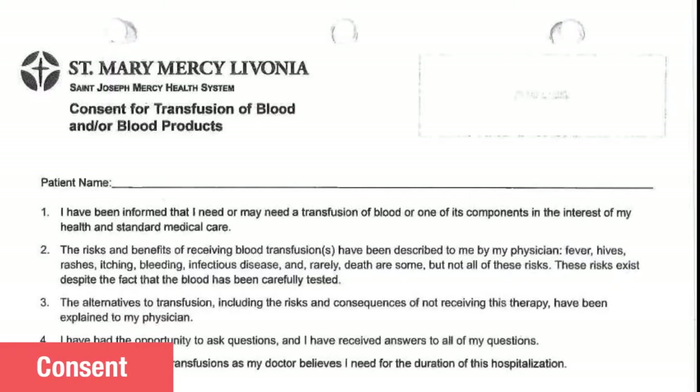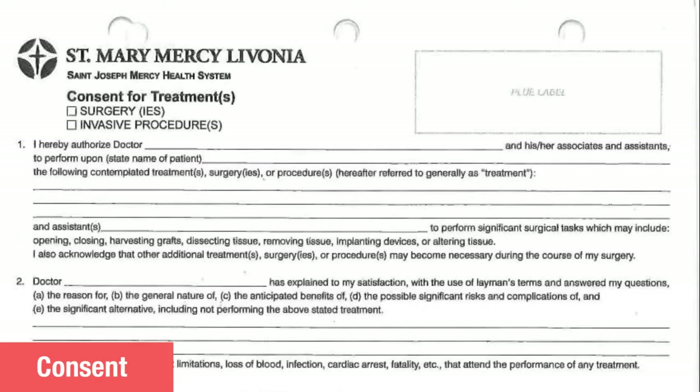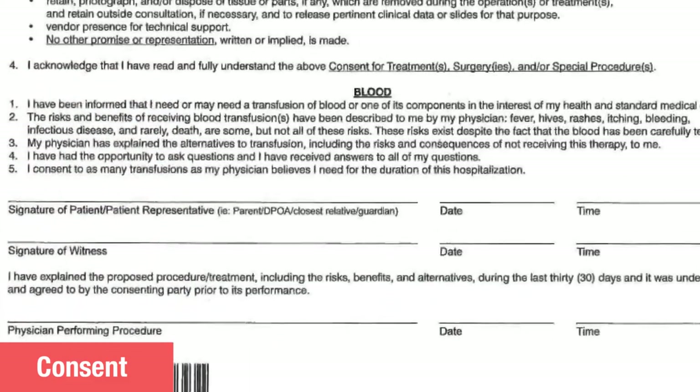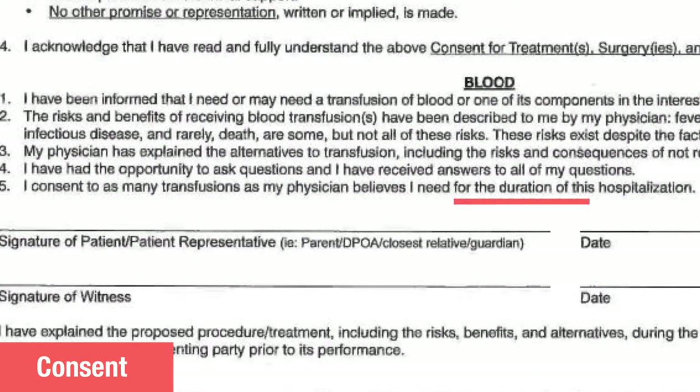The next thing that must be done is to ensure the patient has signed consent for blood in the hard chart. There are two options. The first is a consent for transfusion for blood or blood products — the patient, a witness, and the physician will need to have signed this to make it valid. The other option is a passage included in the Surgery and Invasive Procedures Consent form, which states that the patient agrees to transfusions for the duration of the hospitalization.